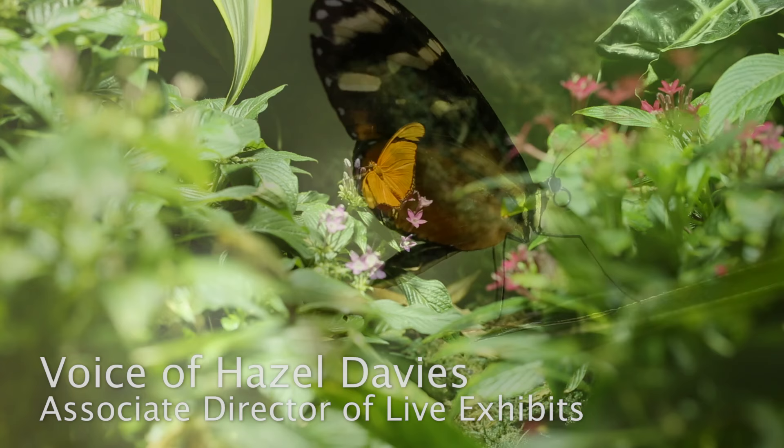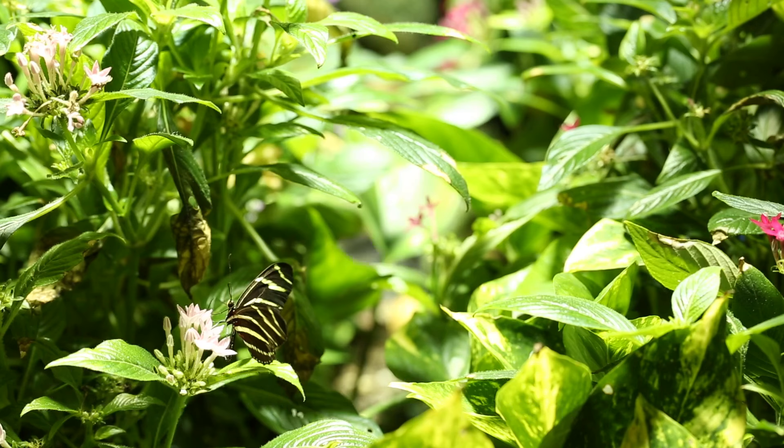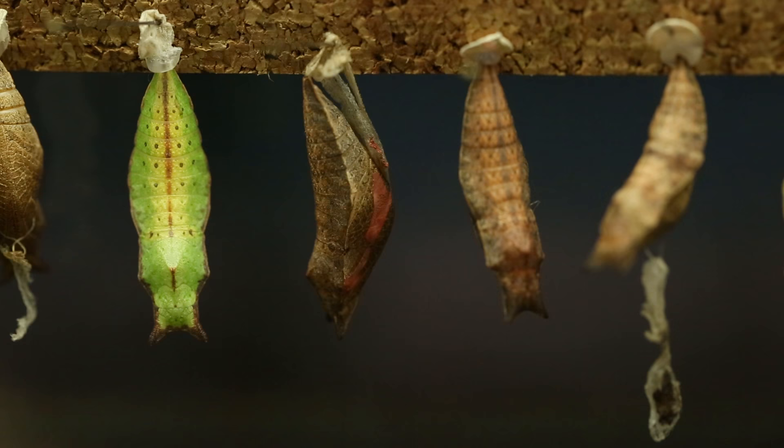Come visit the tropics at the American Museum of Natural History's Butterfly Conservatory, where you can walk through lush green foliage and blooming tropical flowers, all while learning about the butterfly life cycle, how butterflies live, and why they're important in the environment.